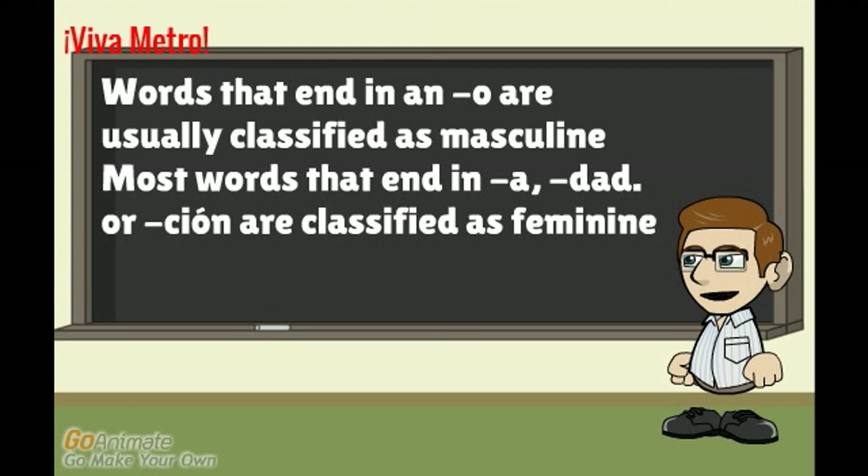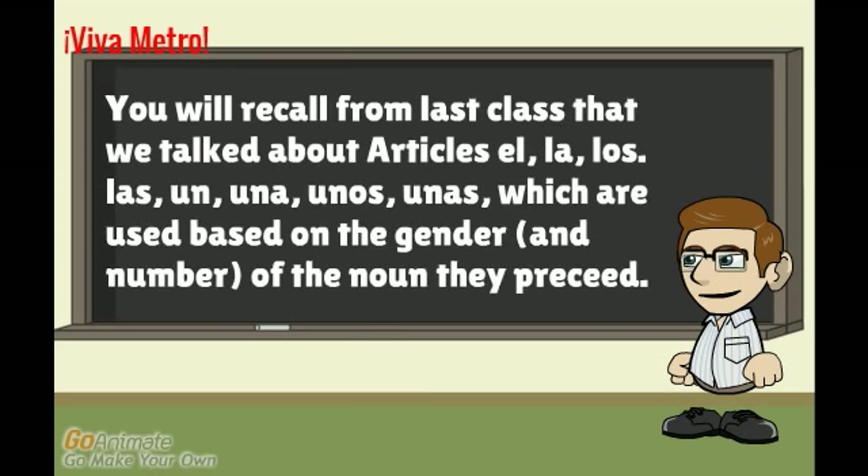I emphasize 'usually' and 'most words,' as there are some exceptions which we will see later. You will recall from last class that we talked about articles — el, la, los, las, un, una, unos, unas — which are used based on the gender and number of the noun they precede.